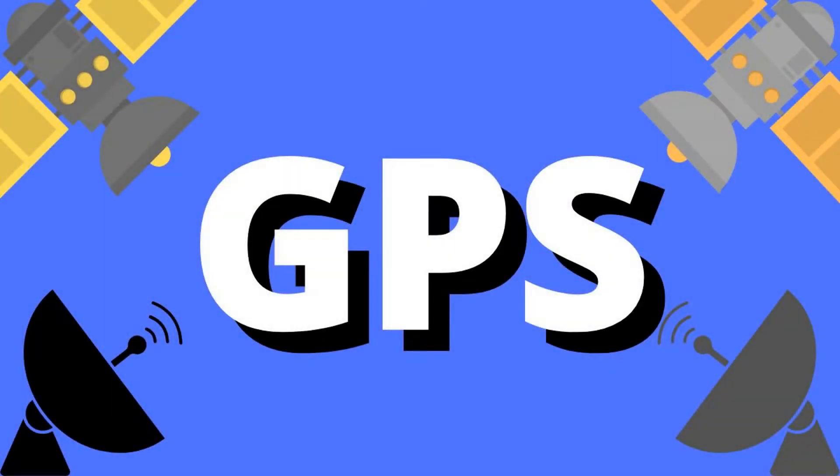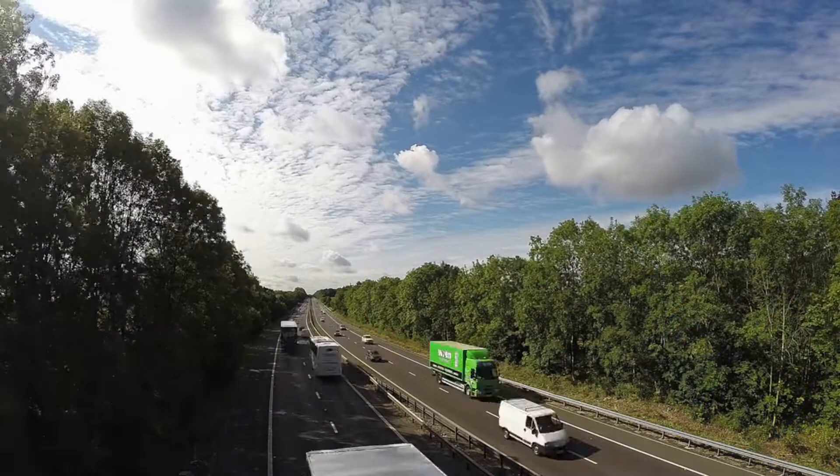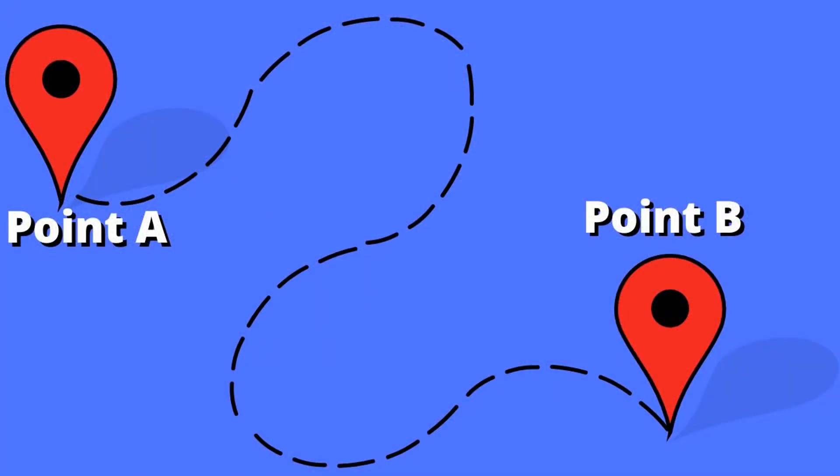So why did the plane turn left? The reason is because the plane's GPS was programmed to do so. You might be thinking: GPS — the same one I use in my car? The answer is yes.